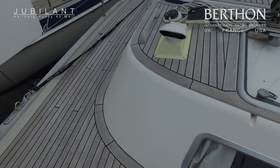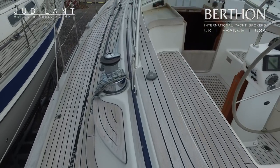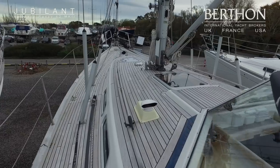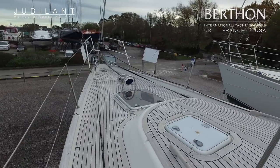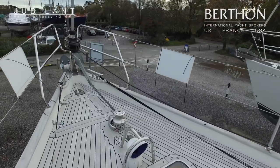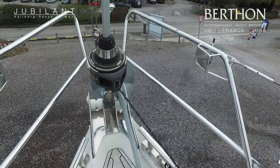So teak decks on both side decks, cockpit and coach roof, electric primary winches, and nice clutter-free decks. The yacht also sports a Selden electric in-mast furling. Stainless steel twin bow roller and Furlex conventional furling on the headsail.